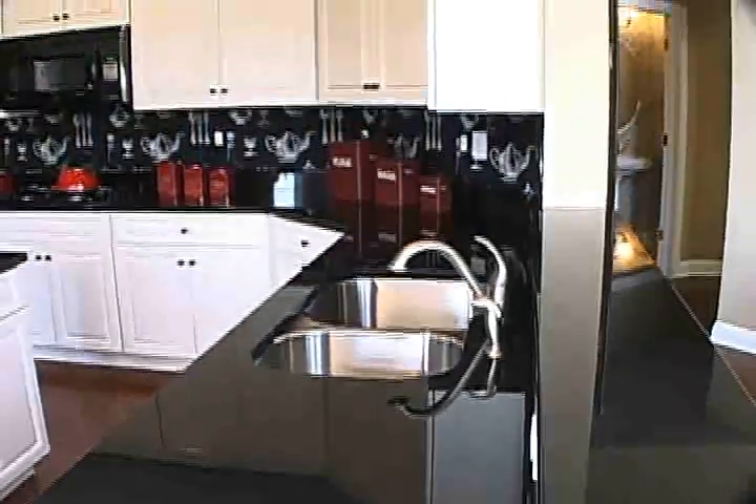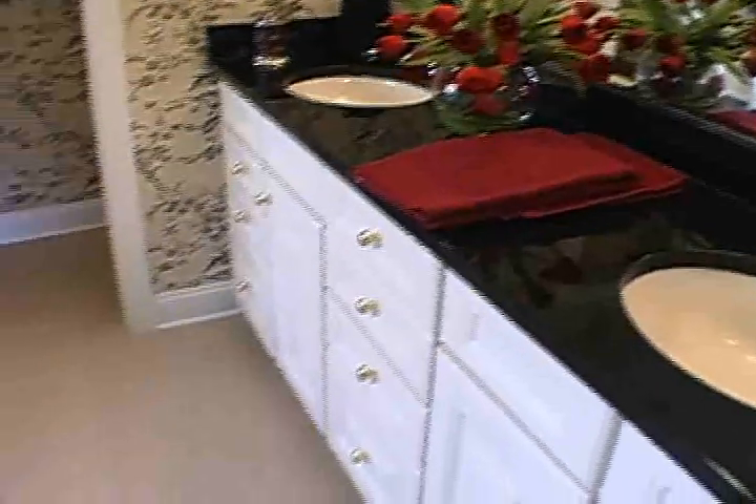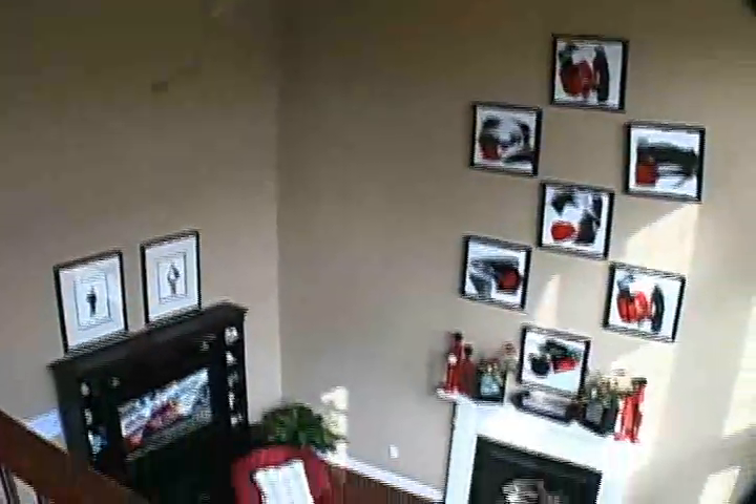It comes with 42-inch oak cabinets and Corian countertops in your kitchen. You have tile in your kitchen, your laundry room, and your foyer. There are many other features that come with the home, including crown molding throughout the whole first floor and a chair rail in your dining room.